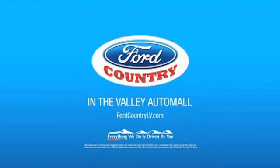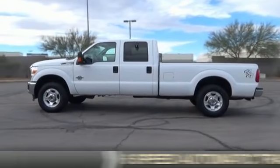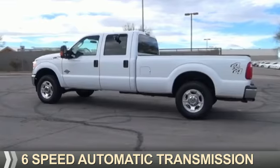Visit Ford Country in the Valley Auto Mall today. Presenting the 2015, it's powered by 4-wheel drive, a 6.7 liter 8-cylinder engine, and a 6-speed automatic transmission.